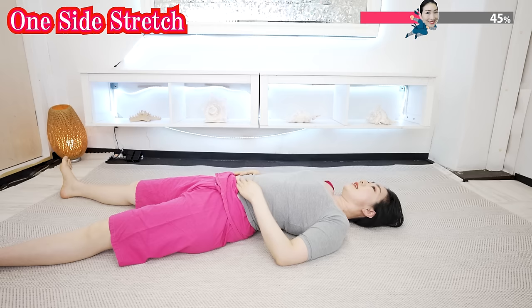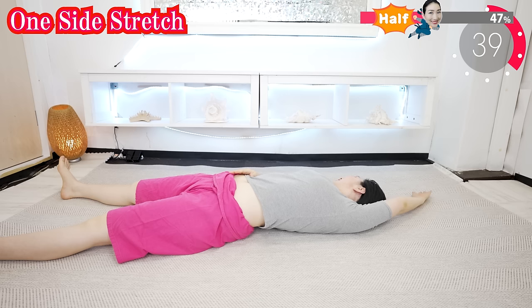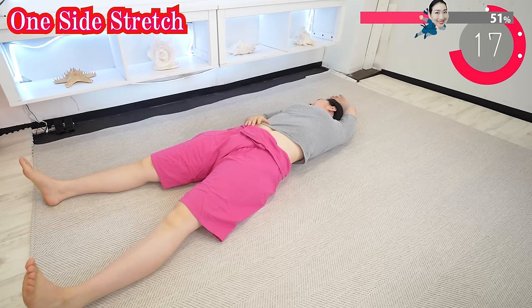Relax. And now the other side — exchange your arm, exchange your leg. Just lift that side. Breathe deeply and feel the stretch. Feel your left shoulder, armpit, flank, and thighs are stretching. Keep breathing deeply.